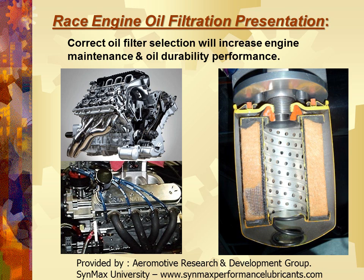The correct oil filter selection will increase engine maintenance and oil durability performance. On the right you've got one of the best designed 100% filtration oil filters available — that's a spin-on — and on the left you see one of the most sophisticated fuel-injected engines designed and built in England, hand-built, and below we've got your extreme-duty LS short-track engine. These theories will apply whether you're in Europe, the United States, or anywhere around the world for performance racing.